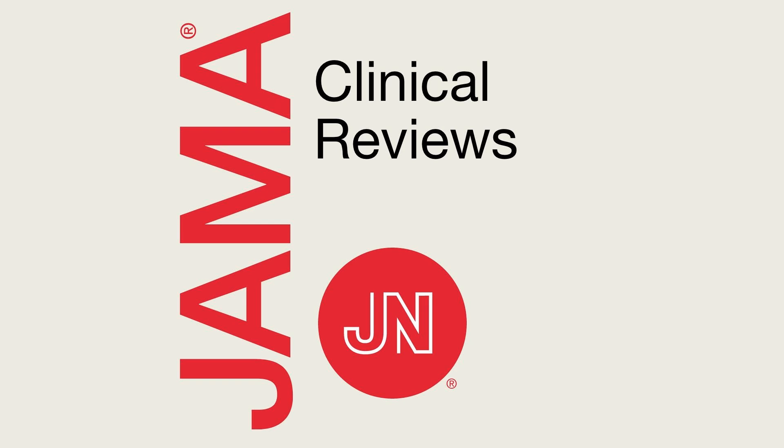I am Mary McDermott, Deputy Editor of JAMA, and I'm here today with Dr. Jonathan Bernstein, who is Professor of Clinical Medicine at the University of Cincinnati College of Medicine in the Department of Internal Medicine and the Division of Rheumatology, Allergy, and Immunology. Welcome, Dr. Bernstein. Hello, thank you for having me.